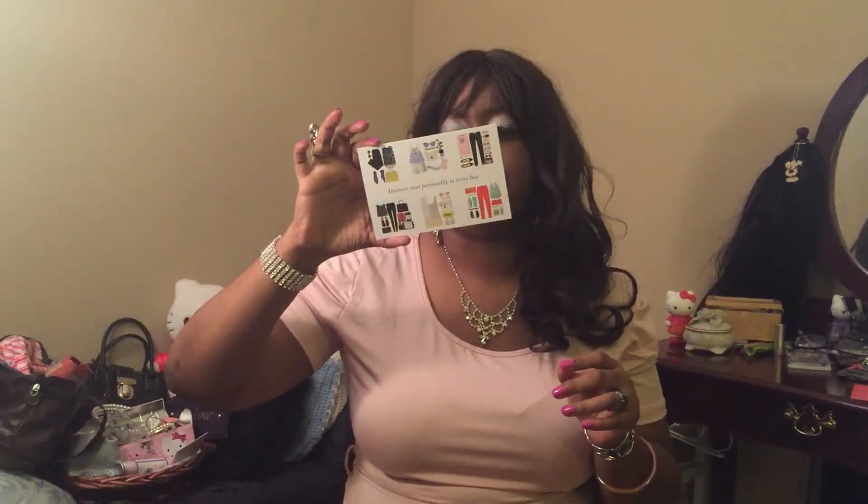Also included in the box is a $20 gift card for a company called ModaBox. Basically, you create your style profile with an online quiz, then request a personally curated box. Their expert stylists put together a box of outfits based on your preferences. You get five days to try your outfits from the comfort of your own home for free, and then you pay for whatever you decide to keep. I'm going to go online and check that out and see what the stylist picks for me.